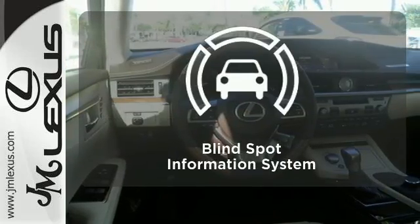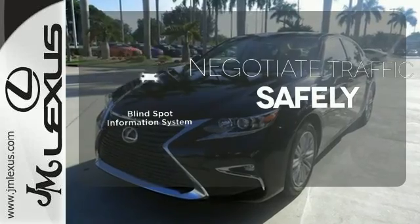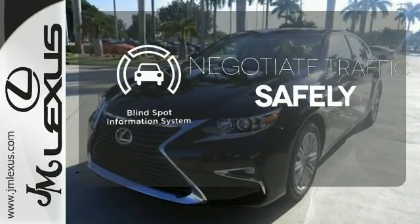Safety comes from being aware of your surroundings, and for that, the blind spot indicator can't be beat.